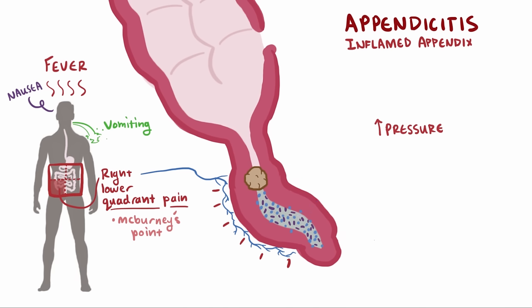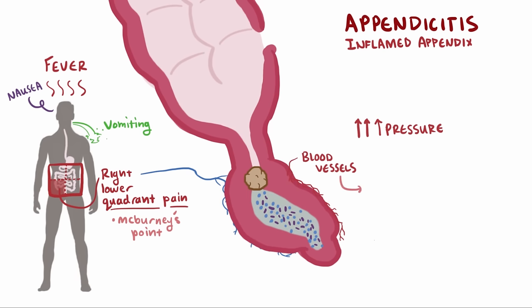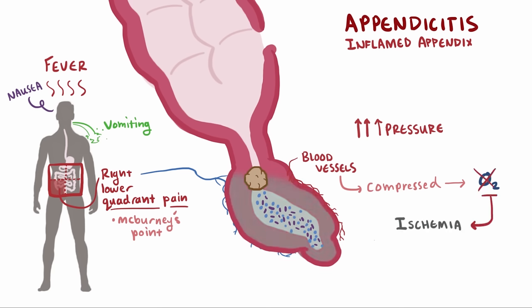If that obstruction persists, the pressure in the appendix increases even more. At a certain point, as it continues to swell, it pushes and compresses the small blood vessels that supply the appendix with blood and oxygen. Without oxygen, the cells in the walls of the appendix become ischemic and eventually die. Since these cells were responsible for secreting mucus and keeping bacteria out, the growing colony of bacteria can invade the wall. As more cells die, the appendiceal wall becomes weaker and weaker, and for a small proportion of patients, it ruptures.